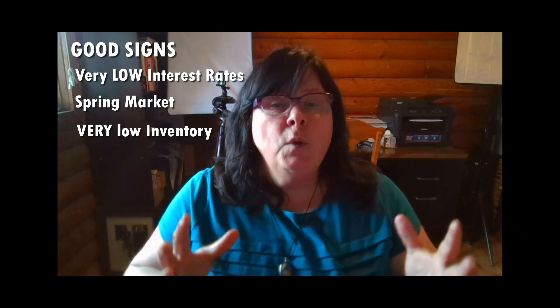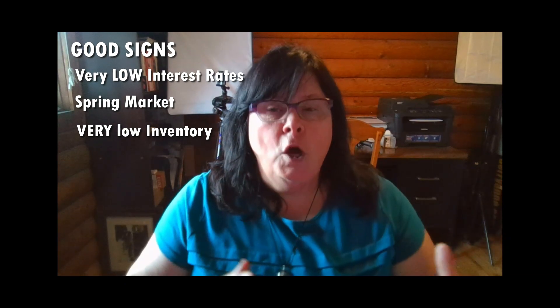What about the fact that we were very, very low on inventory — lots of buyers and no houses to sell? Even before this started, in January and February, we were unusually low on inventory. That will boost the recovery when we come out of this. So all of those factors — the interest rates, the spring market, the fact that we were very low on listings — are going to help buffer the downside.